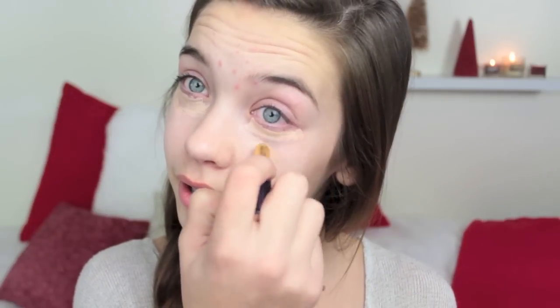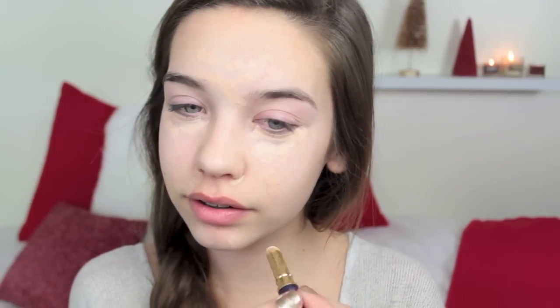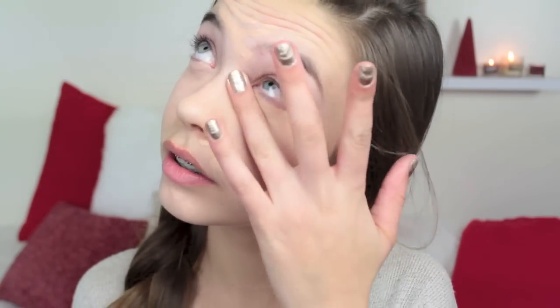This is the Tarte Amazonian Clay Concealer, which I'm also obsessed with. I've been using this for so long and I really like it. I'm just applying this underneath my eyes and then on any blemishes that need a bit more coverage. I like using my fingers best because I think it blends into my skin a lot better.